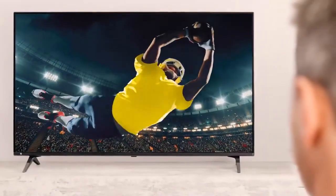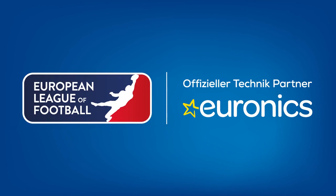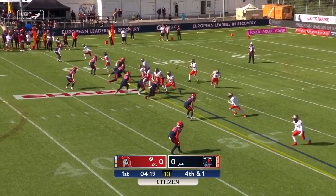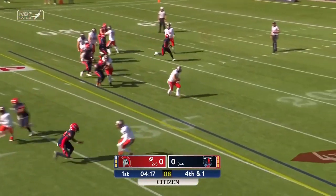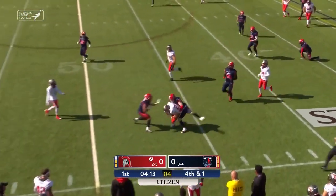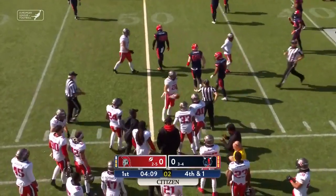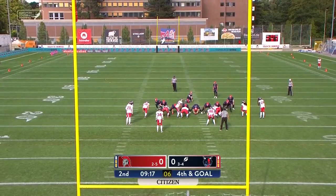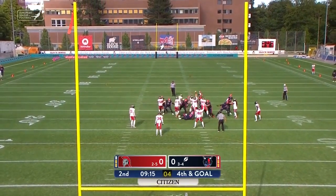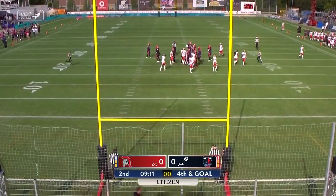Have fun with the weekend highlights of the European League of Football, presented by Euronics, proud technology partner of the ELF. Swing pass, it's caught — a first down to Frisch, he's out beyond the 40, close to midfield. The effort is up, and it is good, so the Sea Devils are on the board first.